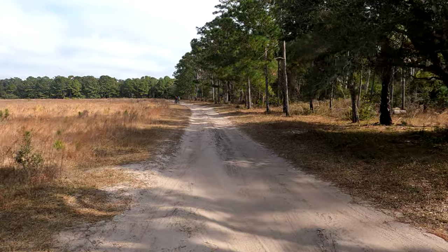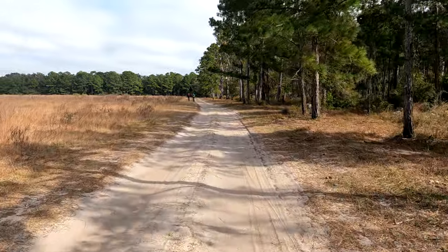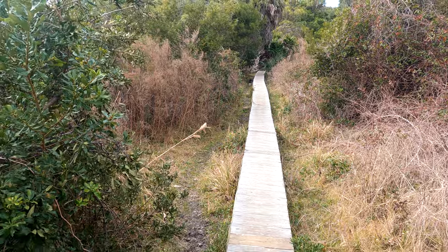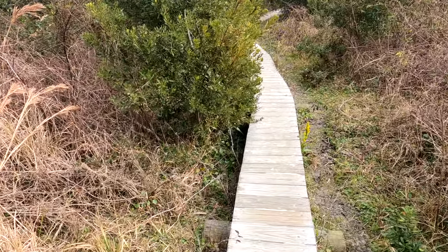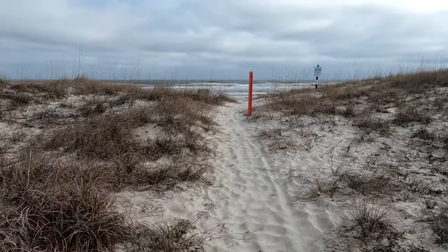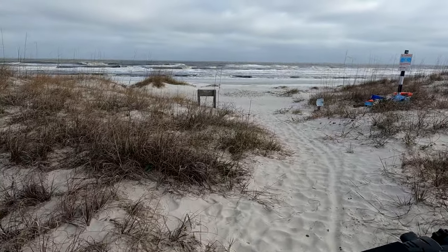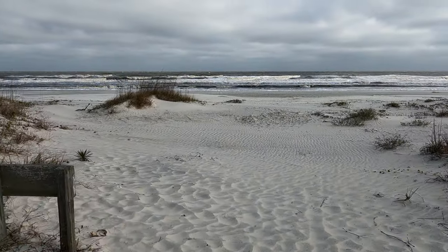This little dirt road is supposed to lead to Stafford Beach, and then I'll take a right and head back towards the docks. As typical, I am lost, and I am pushing my electric bike along this obviously pedestrian-only trail. Oh lord. Hopefully the beach is up here. Look what I have found. Thank God I can walk this electric bike and use my throttle to give it a little power through this sand. Once I get to the hard-pack sand, I think I can ride my bike again.